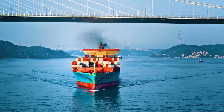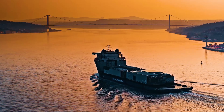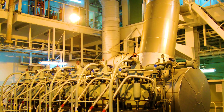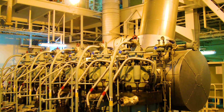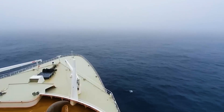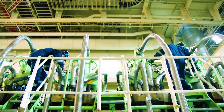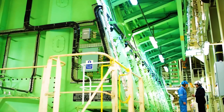There are currently three main types of marine engines in the world: diesel engines, gas turbines, and nuclear power reactors. Among the three, diesel engines have become the most widely used type on large ships due to their mature technology, high thermal efficiency, and good economy.